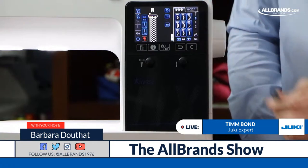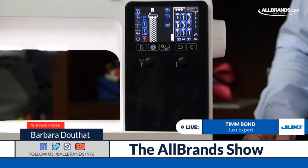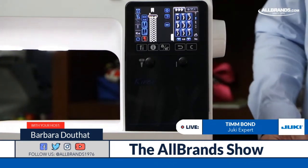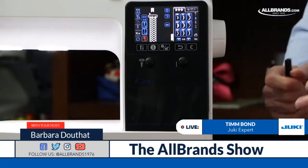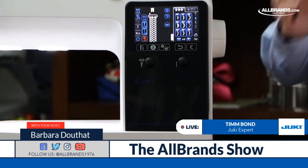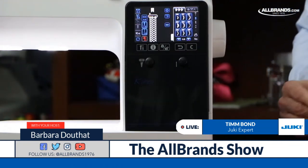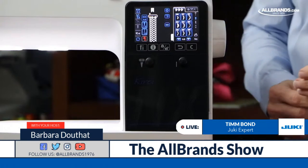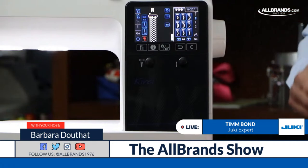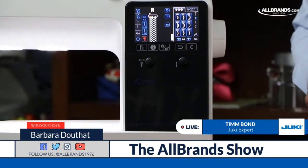Once you go to a computerized machine and get used to the features, it's very hard to go back to a mechanical machine. On my TL-2020 I have to stop and think — I have to do the tensions and change the foot manually. But when I sit down to one of these other machines and everything takes care of itself, it's so much easier to just let the machine do the hard work for you. I can actually enjoy my time sewing at the machine.